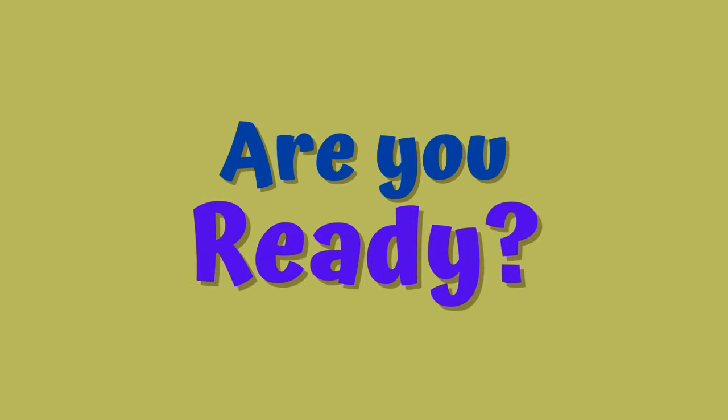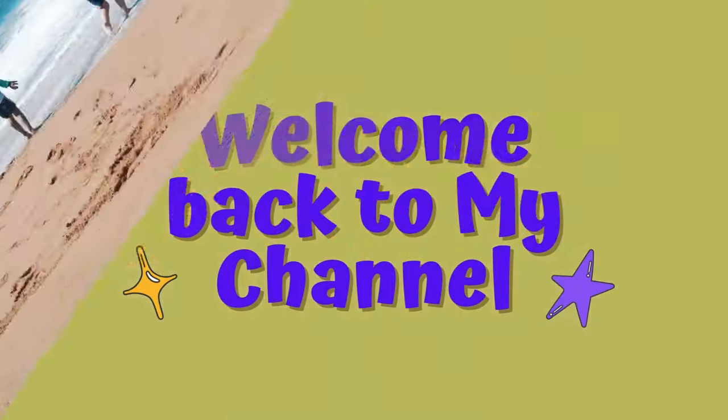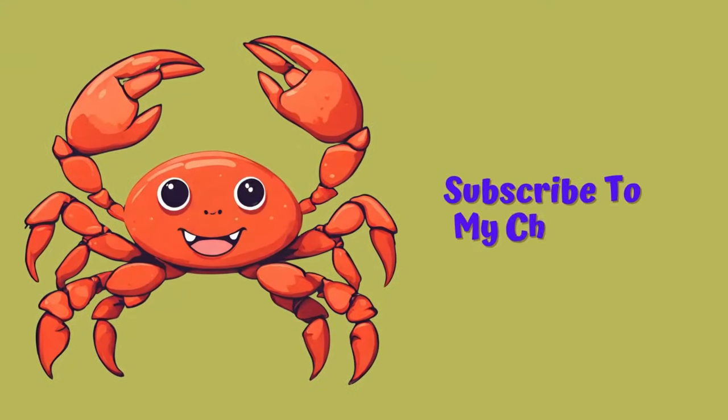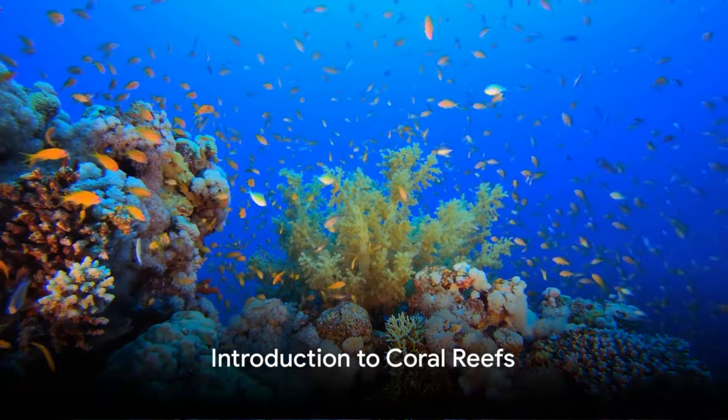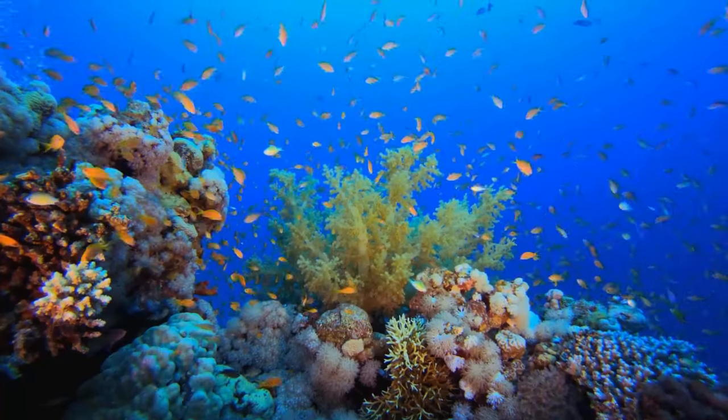Hello little explorers! Are you ready? Welcome back to my channel. Today we're diving deep into the ocean to visit a magical underwater garden.